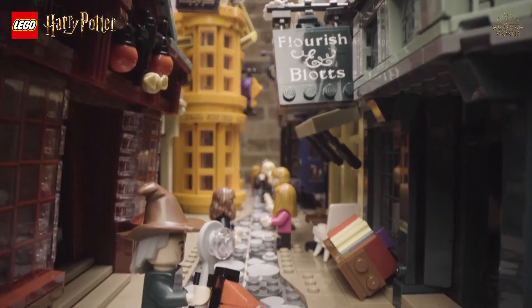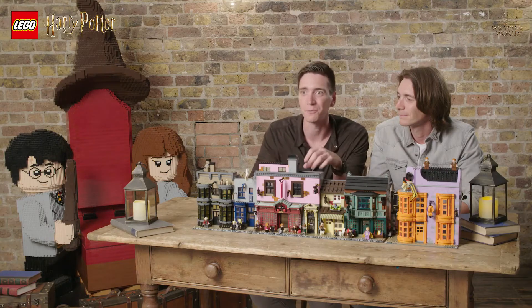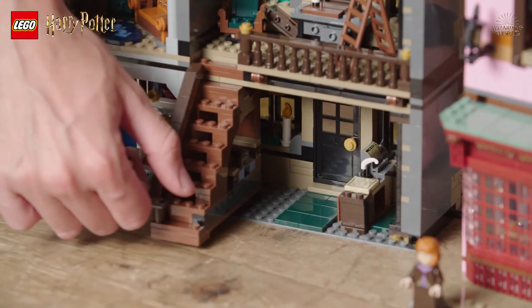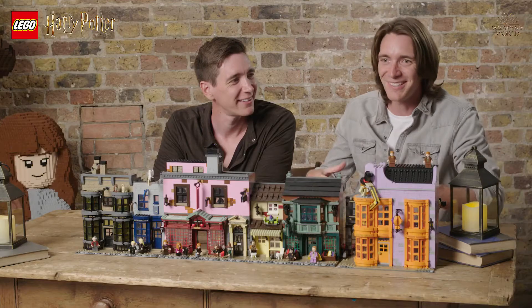The great thing about LEGO, what I love, is that it's timeless. You can step away from it for a day, a decade — it doesn't matter — you can still go straight back to it and want to start building. It's such a great way just to switch off from the rest of the world, turn your phone off, and just really dive into this.